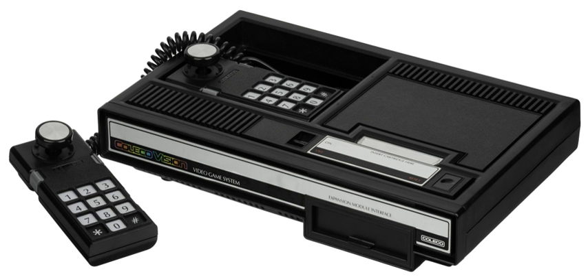From its introduction, Coleco touted the ColecoVision's hardware expandability by highlighting the expansion module interface on the front of the unit. These hardware expansion modules and accessories were sold separately.